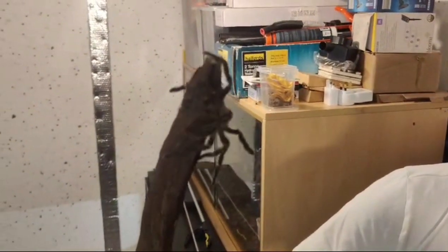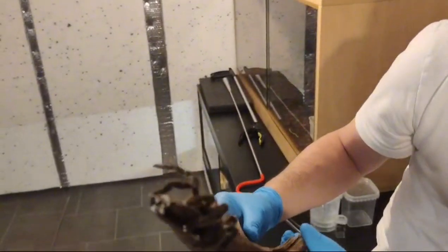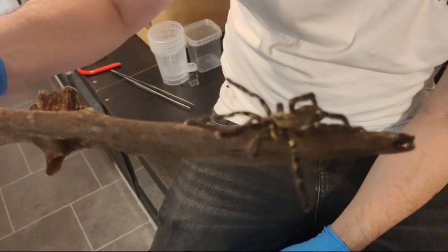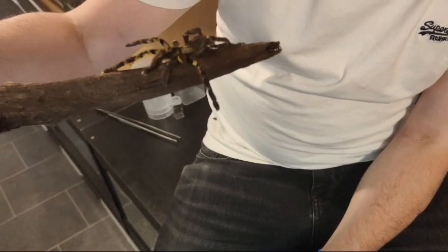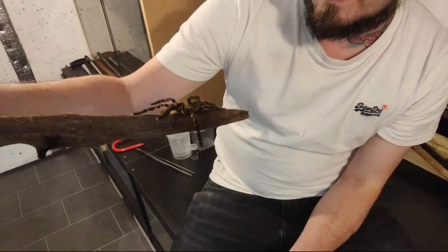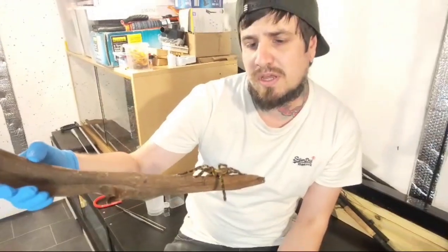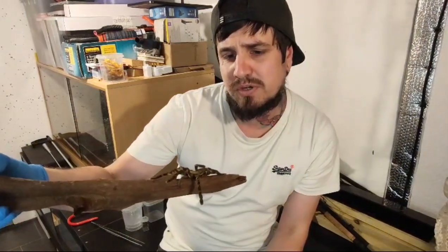Obviously these are an old world spider, so we do need to give these the utmost respect. Their venom is very, very potent — it is actually classed as medically significant. So yeah, we must treat these with the utmost respect.